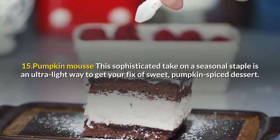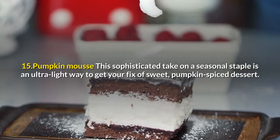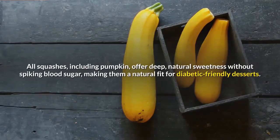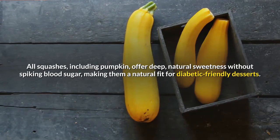15. Pumpkin Mousse: This sophisticated take on a seasonal staple is an ultra-light way to get your fix of sweet pumpkin spice dessert. All squashes, including pumpkin, offer deep, natural sweetness without spiking blood sugar, making them a natural fit for diabetic-friendly desserts.